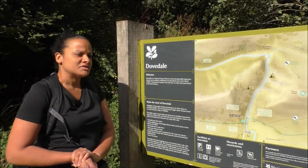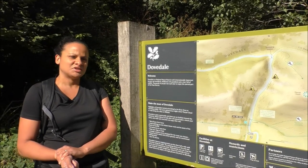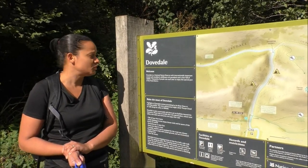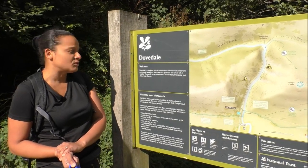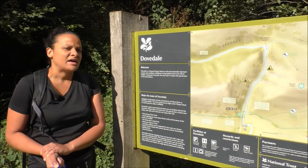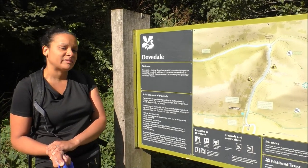Just a generic point of interest that we're going to try and point out to you. So let's go and have a look. Dovedale is a national nature reserve with internationally important ancient ash woodland, wildflower rich grassland and a river full of wildlife. Thousands of people visit each year to enjoy this special part of the Peak District.